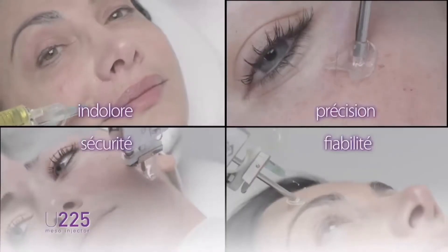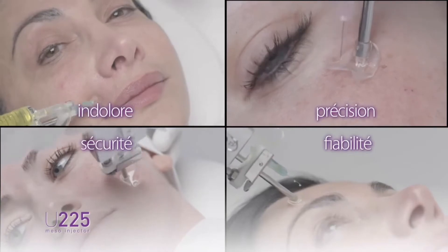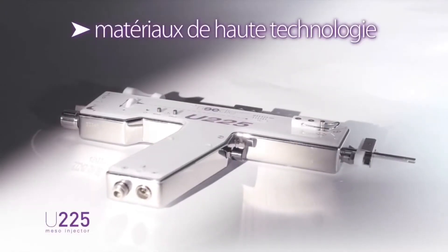Years of experience on the U225 enabled the development of a medical device with technology, materials and components from the aerospace and defence industries.